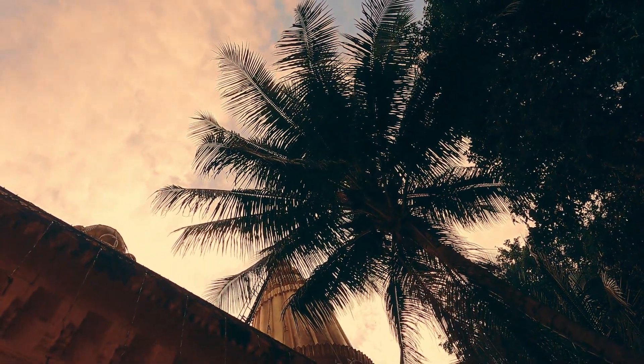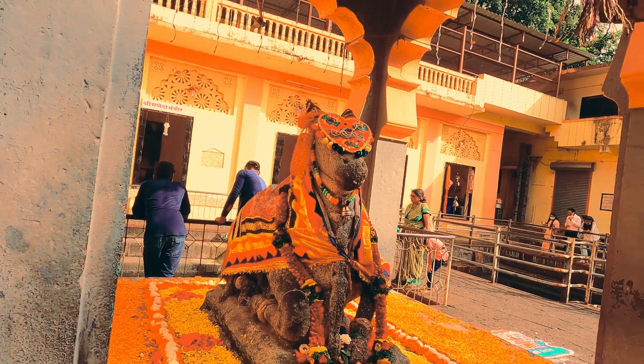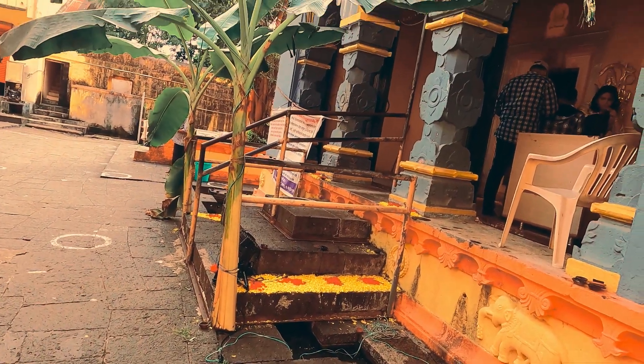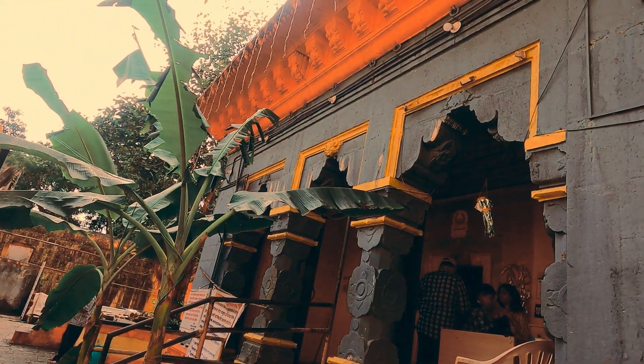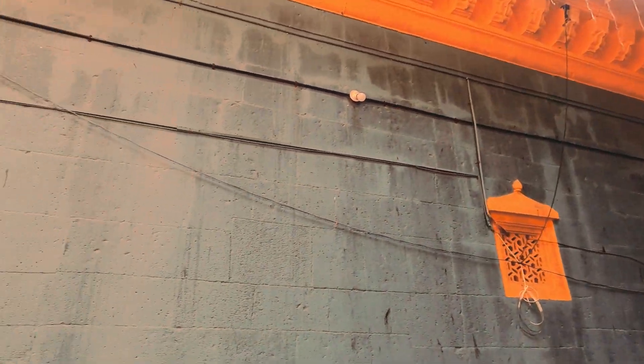As you can see from the architecture, it is a very old temple. Inside photography was not allowed, so I took videos and pictures of the outside area. This is a totally traditional style temple and a must-visit place, specifically if you are from the nearby Pune region.